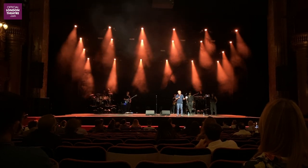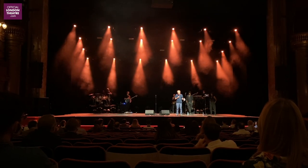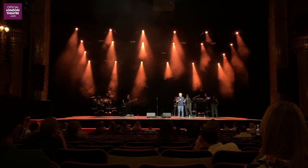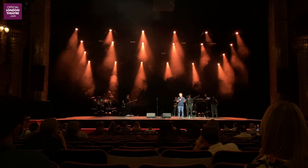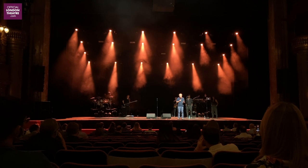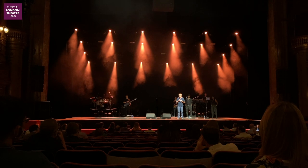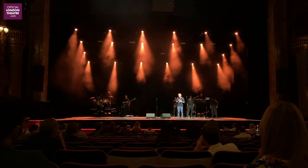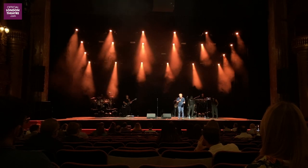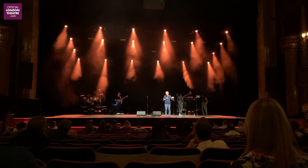Theatre is not like the cinema — you can't just get a film and project it. When we are allowed to open again it's going to take at least four to six weeks even for a long-running show to get itself back up again. A new show will take much longer — nine months — and you've got to take all the decisions about whether to build scenery, get the shops open to do all of that. What we badly need is a date when we can reopen.